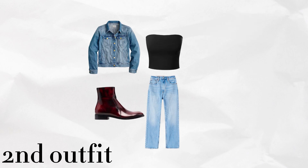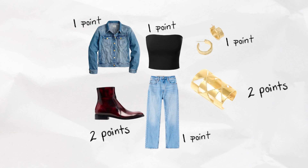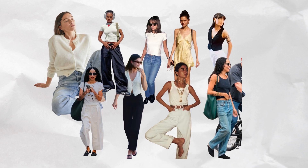The second outfit is a denim jacket, jeans, a pair of bold boots, a black tube top, and for jewelry a bold cuff and a basic hoop. Your jeans are one point, your tube top is one point, your denim jacket is one point, then the bold boots are two points, the bold cuff is two points, and the basic hoops are one point — that gives you a total of eight points and your outfit looks really cohesive without being boring.